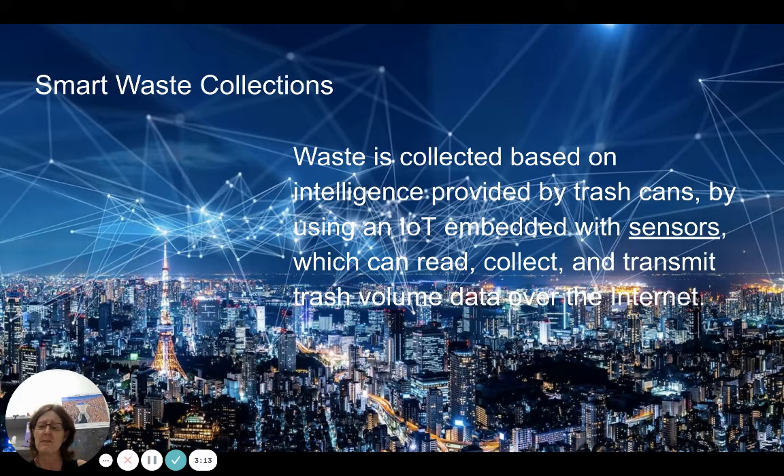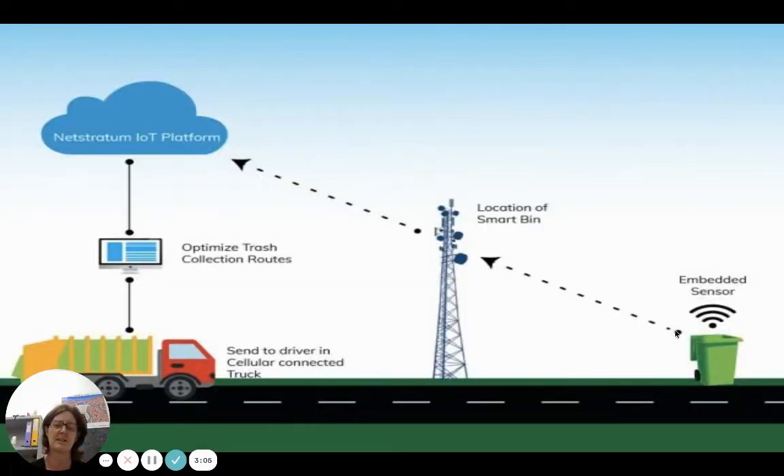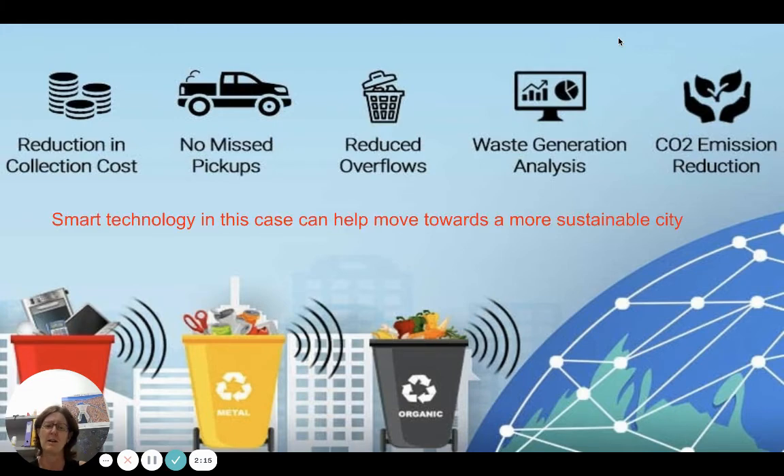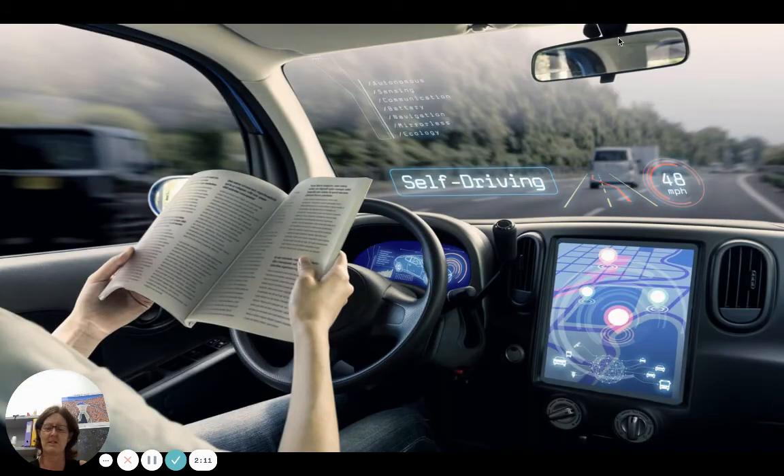Smart waste collection uses sensors on rubbish bins to read the volume of trash in each bin and transmit that information. The data is sent to the truck driver, so he doesn't have to come every week if the bin is empty. However, if there's been a festival or market and the bin is overflowing, it sends out an alert for immediate collection. This reduces the eyesore of overflowing bins, cuts unnecessary vehicle trips, reduces CO2 emissions, and helps reduce congestion.